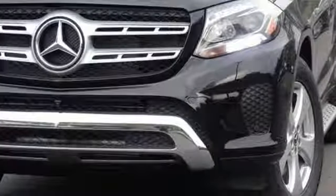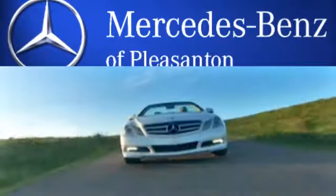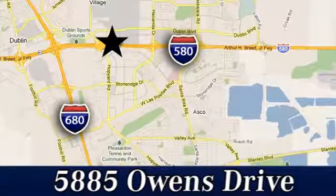Someone's going to drive this fantastic vehicle off the lot — it should be you. Test drive it today. At Mercedes-Benz of Pleasanton, quality luxury vehicles is our business. We're convenient to the entire Bay Area at 5885 Owens Drive in Pleasanton, California.